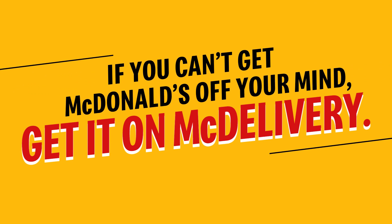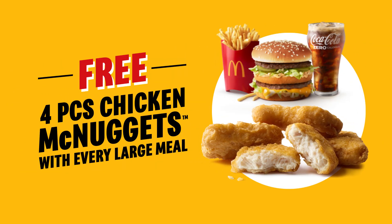If you can't get McDonald's off your mind, get it on McDelivery. You can now order any large meal and get four pieces of chicken McNuggets for free!